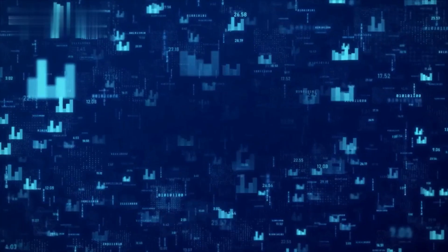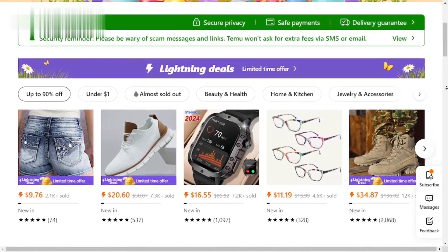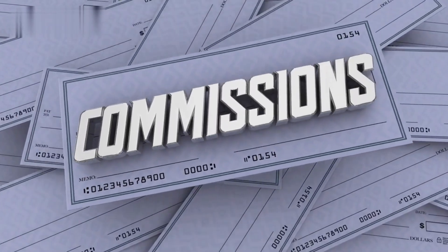What is Temu? Temu is a rising e-commerce platform offering incredible deals on a wide variety of products, from fashion and home goods to electronics and more. They even have a killer affiliate program that lets you earn commissions by promoting these deals.